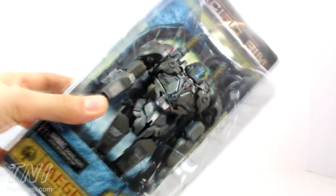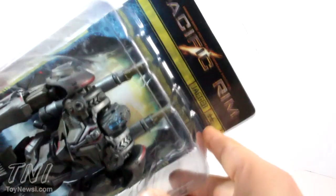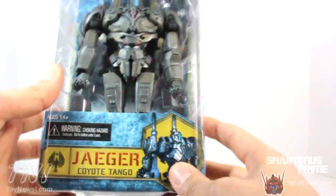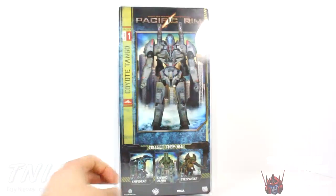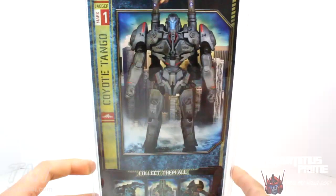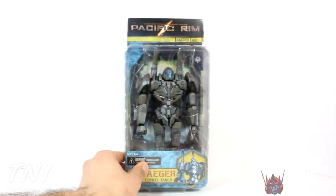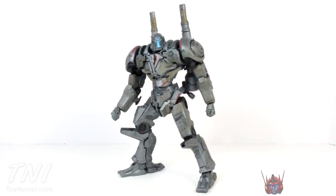This is a very cool looking Jaeger. I'm excited, I can't wait to open this one — this guy looks so cool! On the top of the box it shows how many Kaiju he's killed, so he's got two notches on his belt right there. I like that they've done that. Coyote Tango — this is the one that was driven by Stacker Pentecost. Then we have Knifehead, Cherno Alpha, Trespasser, and another picture of Coyote Tango right over there at the top. I'm excited to see this thing. Let's crack it open.